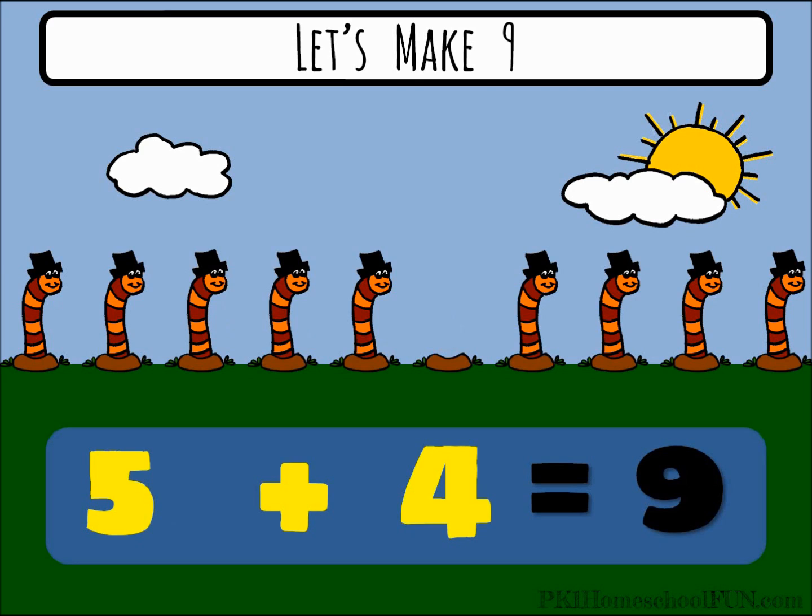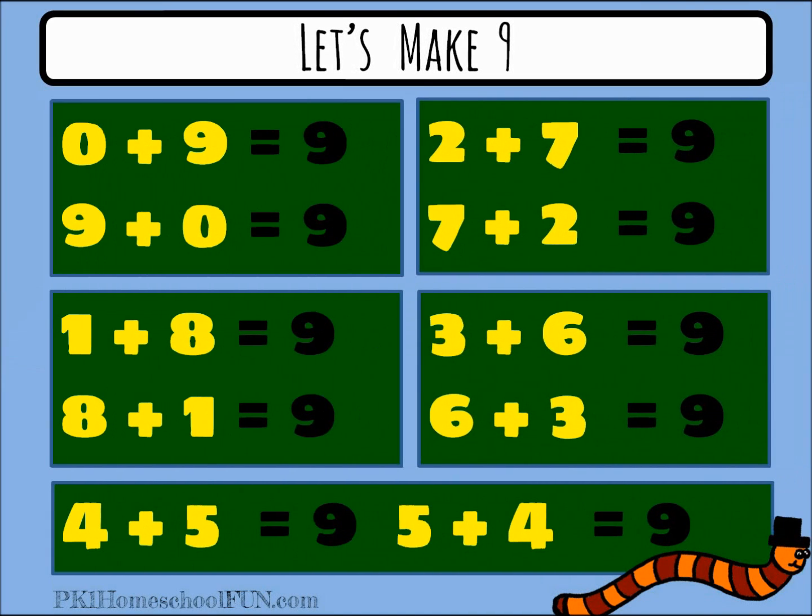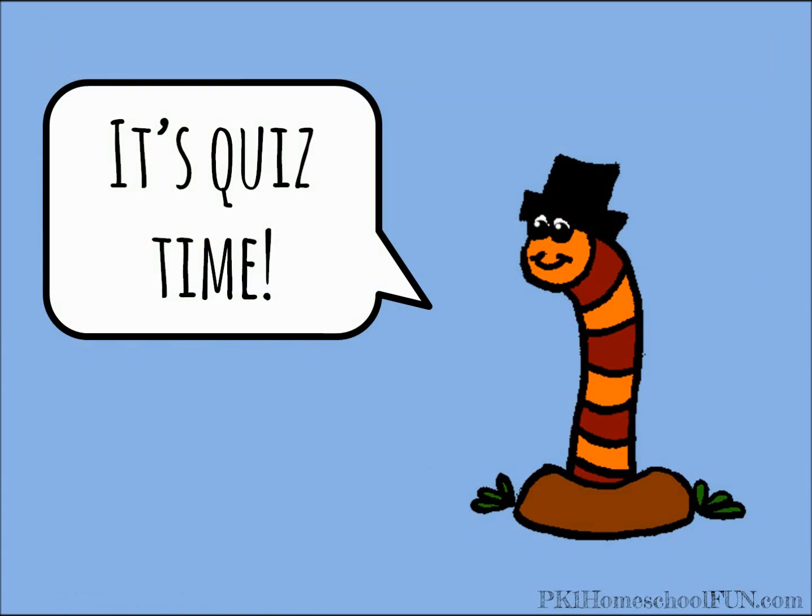Good job, go worm go, yay! You know all the ways to make nine. Look at all that math you know — that's amazing! It's quiz time. Are you ready to show the worms what you learned?